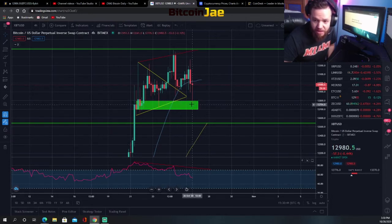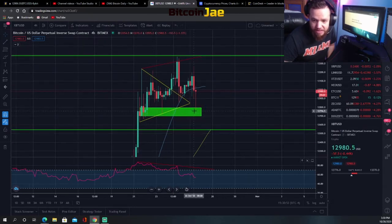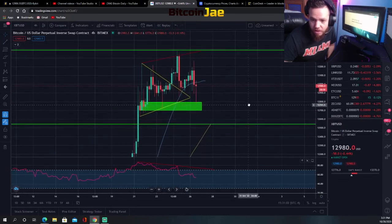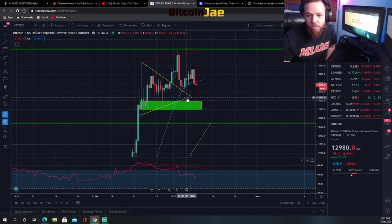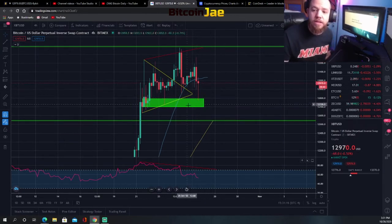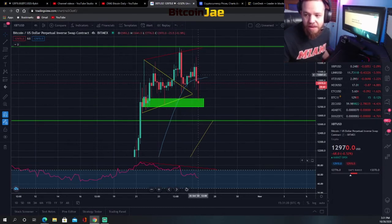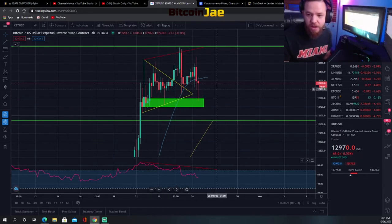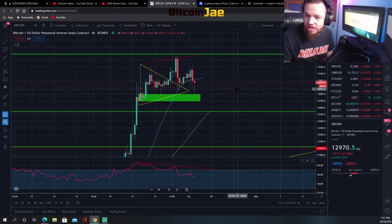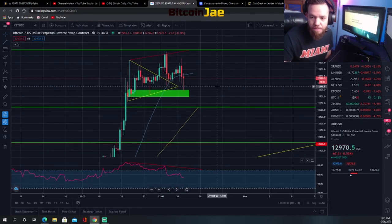It might pull back further from here. You have to keep a close eye on this in case it does continue down. If it breaks the support, we're looking back down at the next support or $12,000. That's why I keep saying use a pretty tight stop on the support entry and on any $13,000 entries — you want minimal losses. Keep your position size at between 2 to 3% risk on these trades.